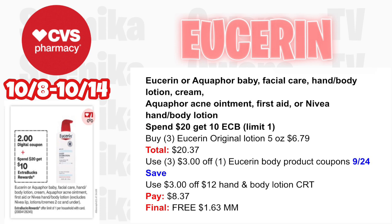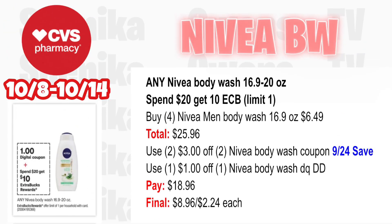Eucerin and Aquaphor products are spend $20 get $10 this week — we're going to focus on Eucerin lotion. Pick up three Eucerin Original Lotion 5oz at $6.79 — all three totaling $20.37. Use three $3 off Eucerin body product coupons from the 9/24 Save, then throw in a $3 off $12 lotion CRT. You'll pay $8.37, getting back $10 for spending $20, making all three free and a $1.63 money maker.